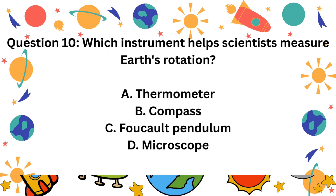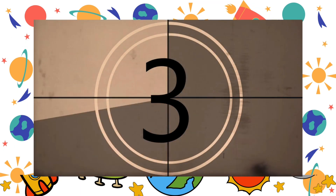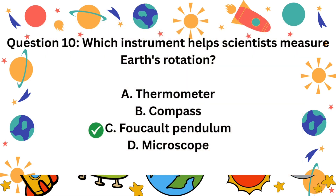Question 10. Which instrument helps scientists measure Earth's rotation? A. Thermometer. B. Compass. C. Foucault Pendulum. D. Microscope. The correct answer is C. The Foucault Pendulum.